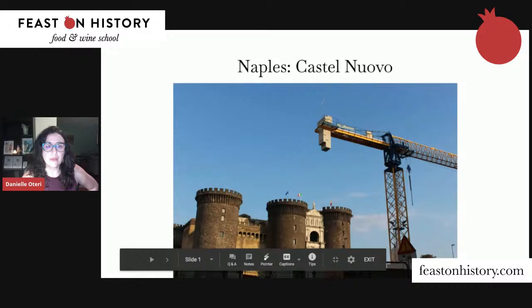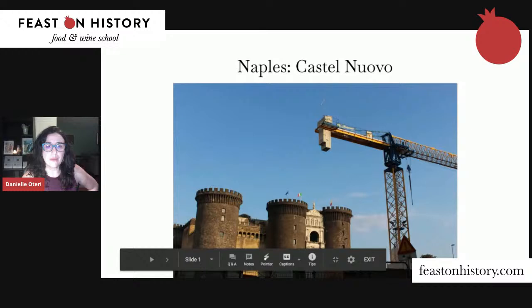First up is the Castel Nuovo in Naples. This castle — with its big turrets, looking like a fairy-tale castle — was built by the Angevins, the French who invaded and ruled Naples in the 1200s and 1300s. Then in 1442 they were kicked out by the Aragonese. The first thing to know about southern Italian art and architecture is that it's often grouped with French or Spanish art, because those were the people who ruled the Kingdom of Naples and Sicily, or the Kingdom of the Two Sicilies.